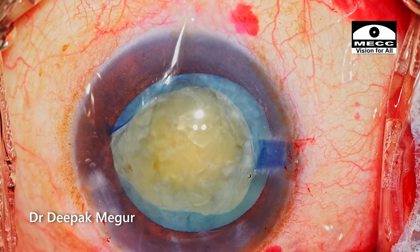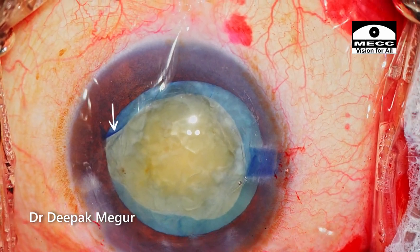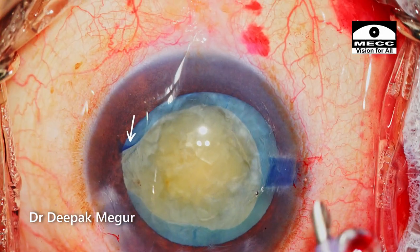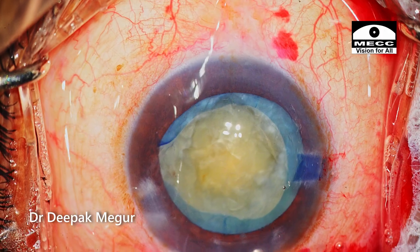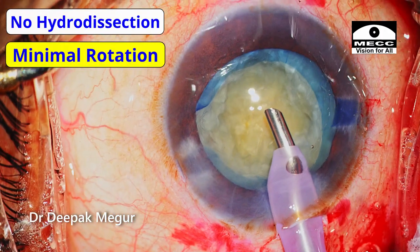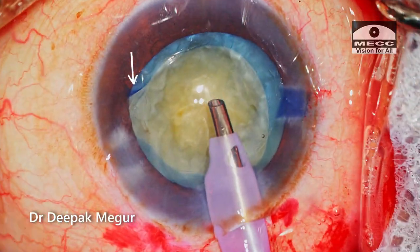The nucleus is not soft, but the good thing is that the edge of the torn anterior capsule is very well visualized and is currently everted and fluttering, which is a good sign. The principle of no hydro-dissection and minimal nucleus rotation will be followed, with one eye on the flap, as I begin phaco emulsification.